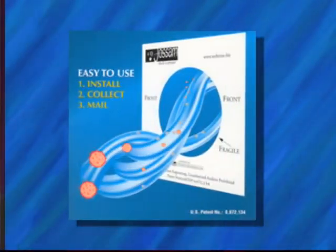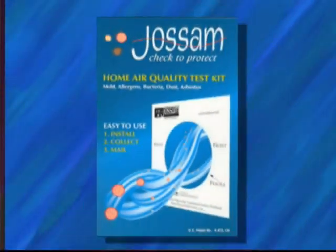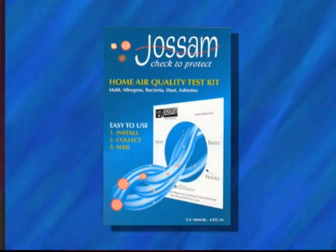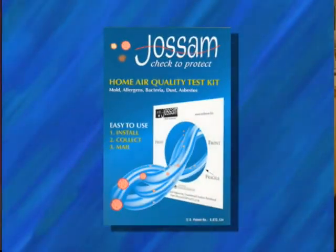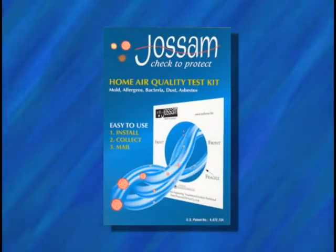Three years later, and hundreds of hours in research and development, the JOSM air quality test kit was born — named after my inspiration, my children, John and Samantha. JOSM is an easy to use, inexpensive test kit that anyone can use in their home or office. Knowing what's in your air is the first step to improving your air and your family's health. Congratulations on taking that first step.